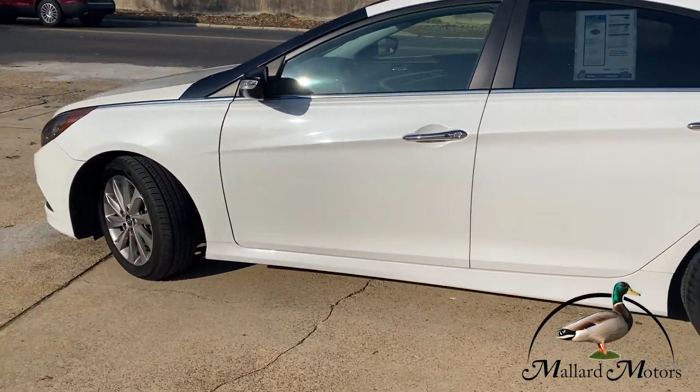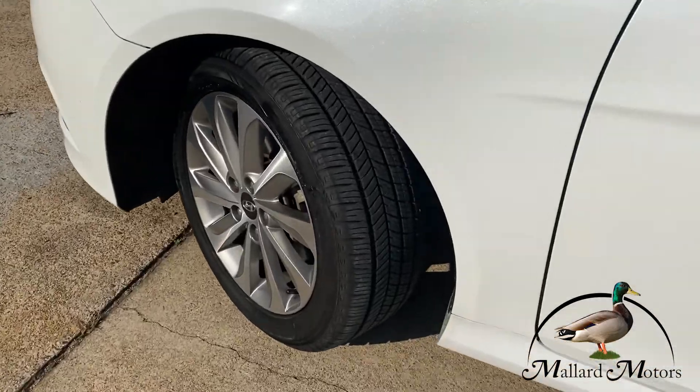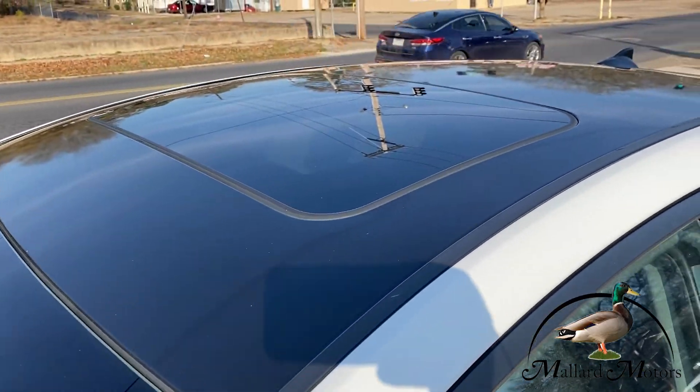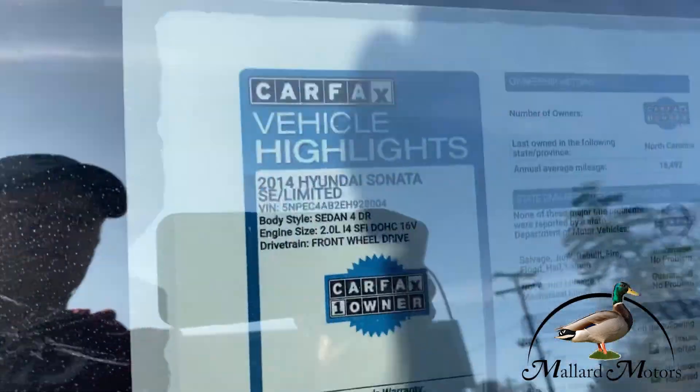Beautiful car. This tire's almost brand new. It is a one-owner car. It's got a sunroof.